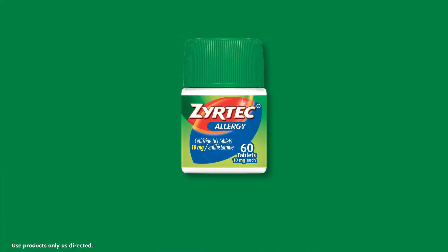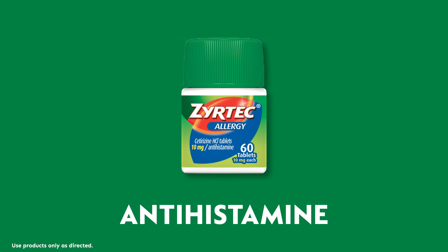Lastly, if you know you're going to be outside with possible exposure to allergens, take an antihistamine like Zyrtox. Antihistamines help relieve allergy symptoms like watery eyes, runny nose, and sneezing.